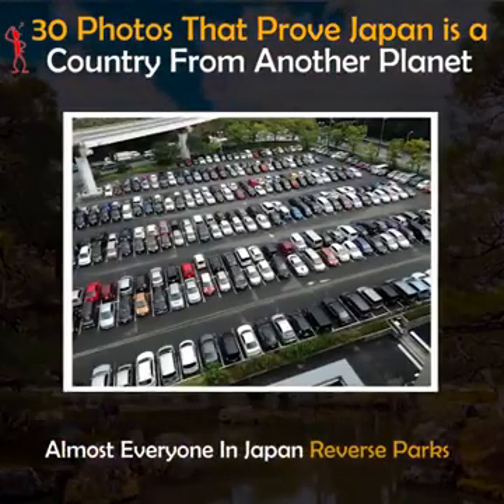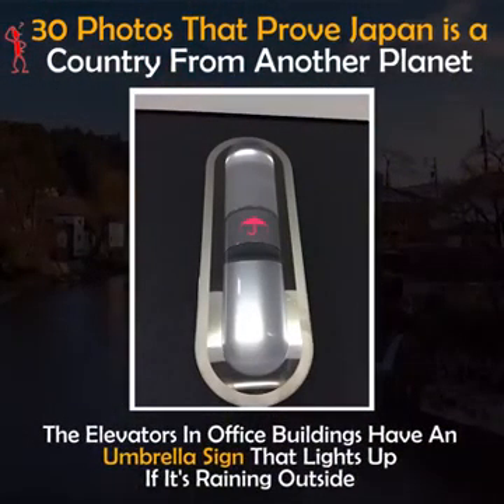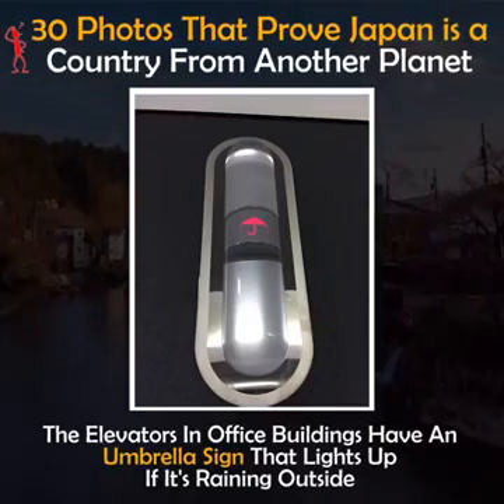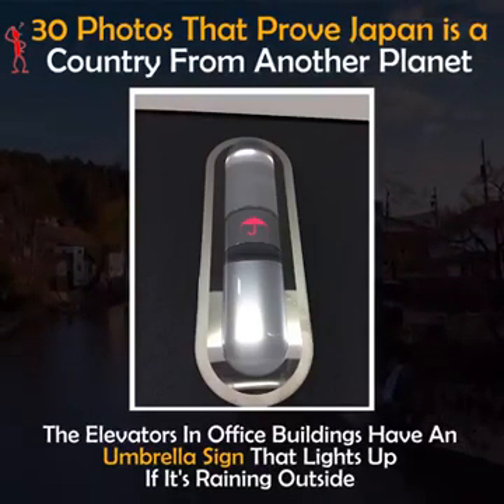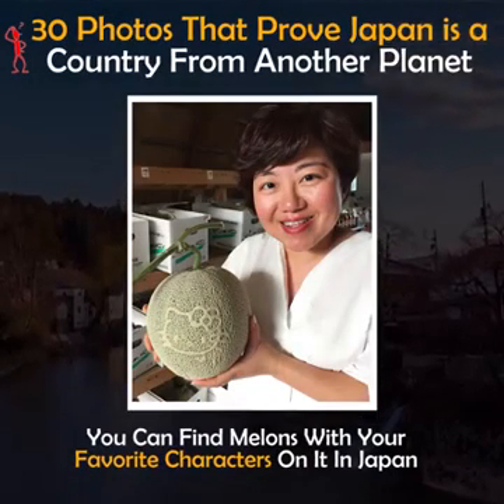Almost everyone in Japan reverse parks. The elevators in office buildings have an umbrella sign that lights up if it's raining outside. You can find melons with your favorite characters on them in Japan.